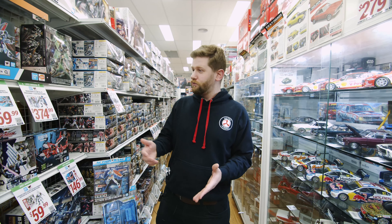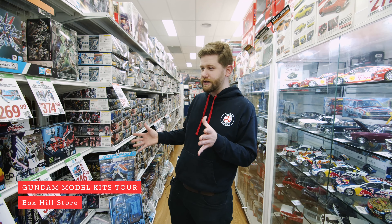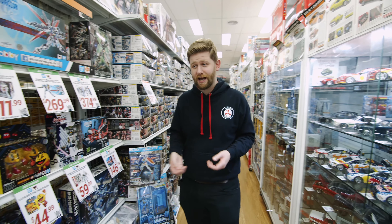Hey guys, Adam from Metro Hobbies here. Just down in the model kit section, thought I'd give you guys a bit of a tour of what we've got new in stock and of course some of the classics that we always have ready to go. So let's check it out.